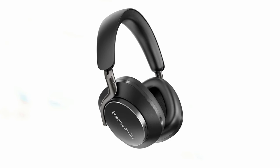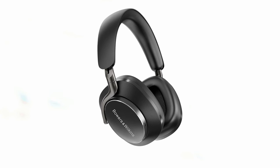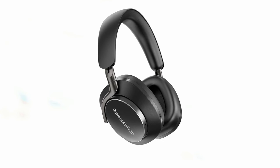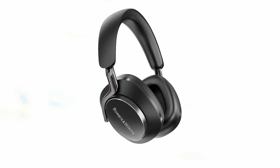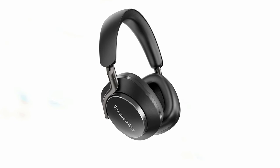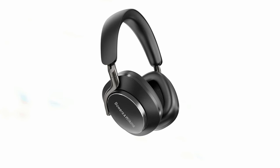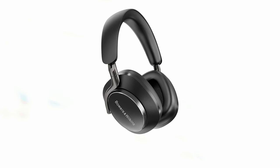The accompanying Bowers & Wilkins Music app allows you to customize your listening experience by adjusting EQ settings, enabling voice control, switching between ANC modes, and more. The multi-function button on the earcup provides easy access to various functions. With a battery life of up to 30 hours on a full charge and quick charge support, the PX-8 is ideal for commuting, working in an office, or traveling, offering a premium wireless audio experience with exceptional sound quality, comfort, and features.